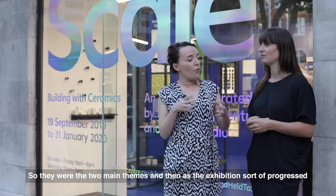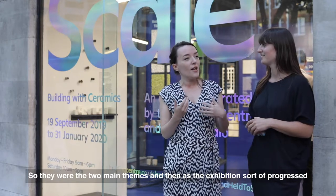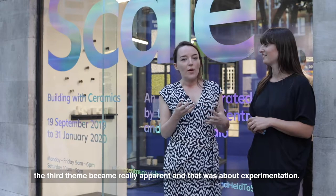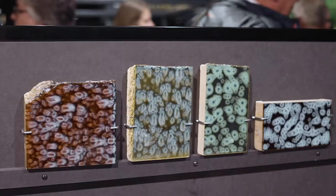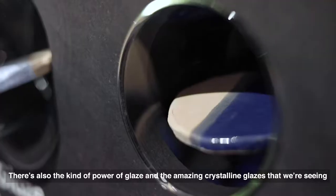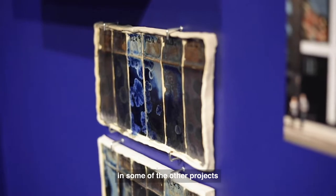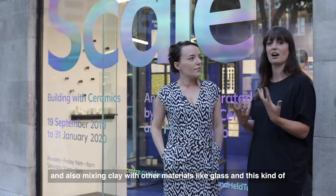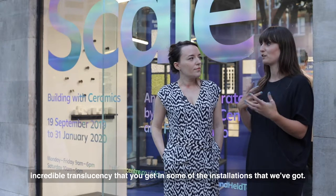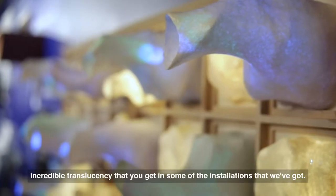Those were the two main themes, and then as the exhibition progressed, a third theme became really apparent: experimentation. There's also the power of glaze and the amazing crystalline glazes we're seeing in some of the projects. There's also mixing clay with other materials like glass and the incredible translucency you get in some of the installations that we've got.